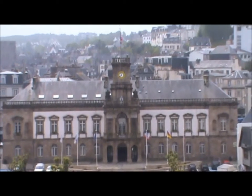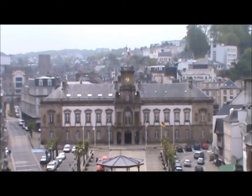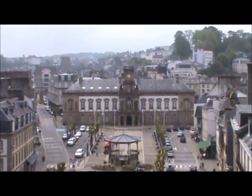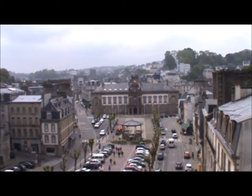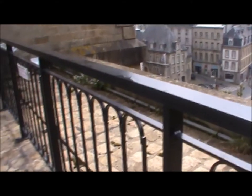Good view from this viaduct. We haven't had vertigo yet, because it's safe — we've got railings.